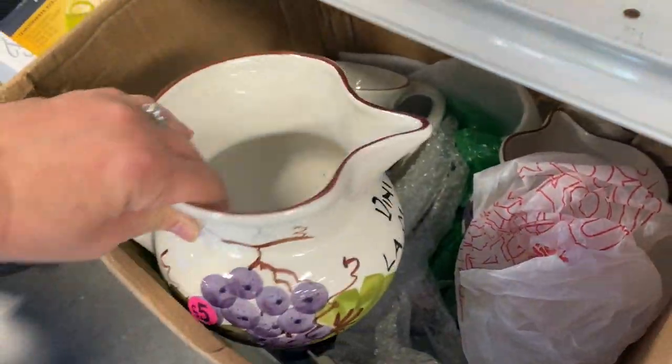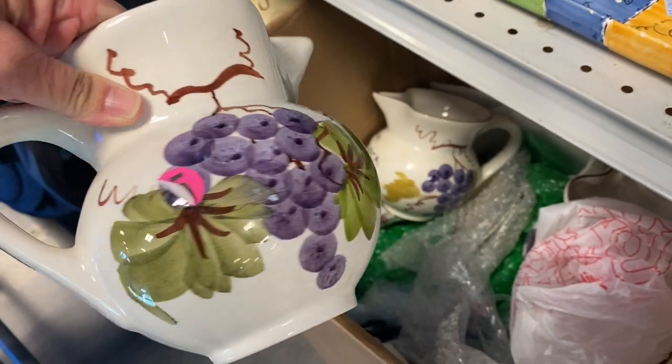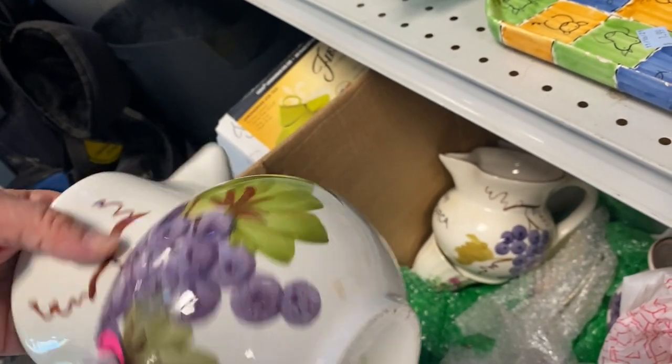I always check out the boxes, y'all, and this one had three hand-painted pictures that were made in Italy.